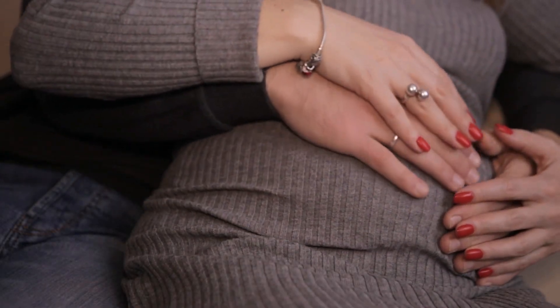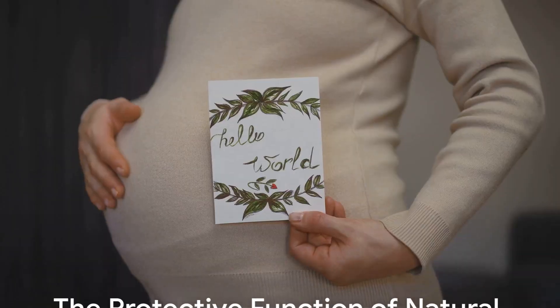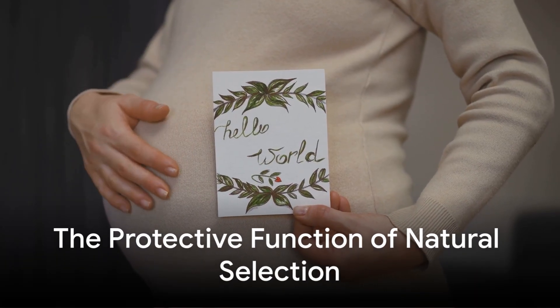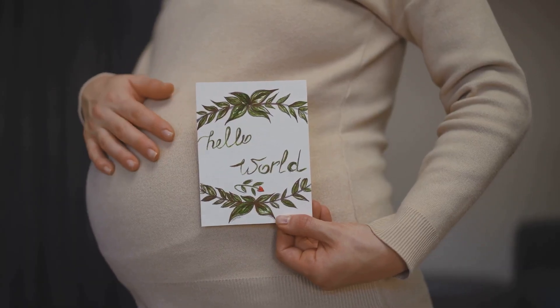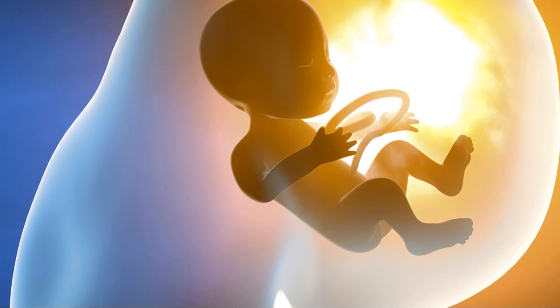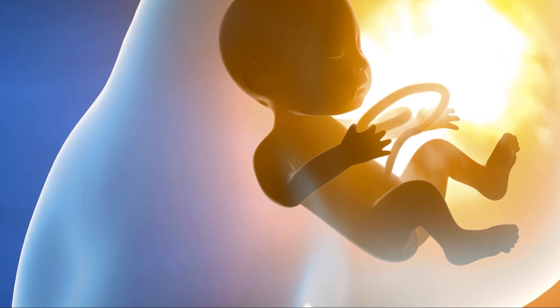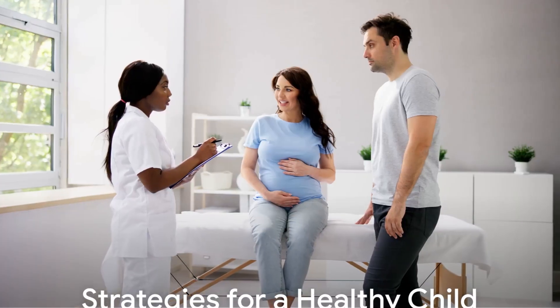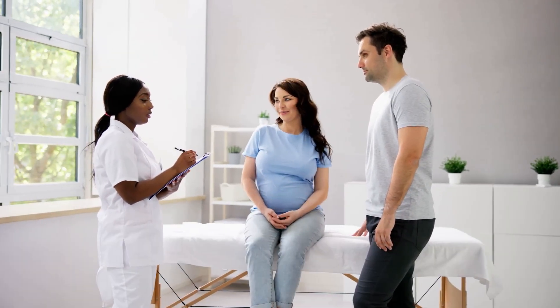Natural selection: nature rejects two-thirds of all pregnancies, but don't despair. Nature protects you and your child by selecting only the best embryos so that you have the best chance to give birth to a healthy child. This video will explain the natural selective process and its protective function. Perhaps more importantly, we will suggest strategies that will help increase your odds of having a healthy child.